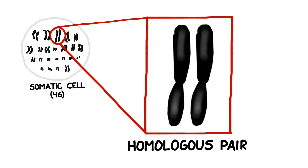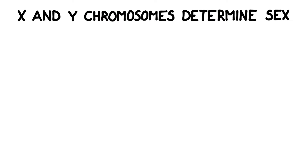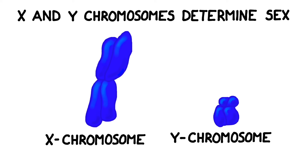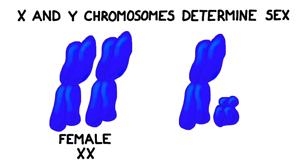One of these 23 chromosome pairs determines the biological sex of the organism. The larger, longer type is called an X chromosome, and the smaller, shorter one is called a Y chromosome. Females have two X chromosomes, and males have one X and one Y.